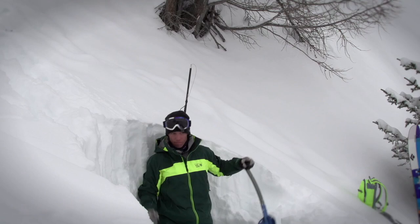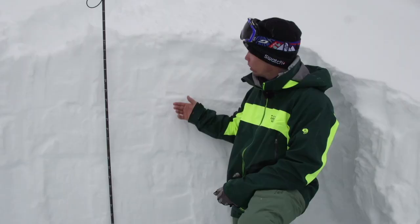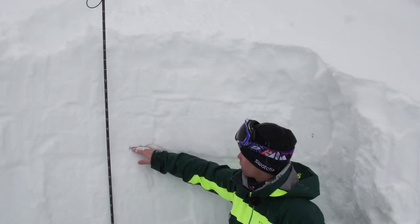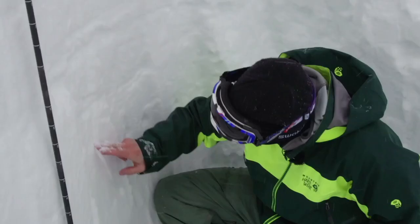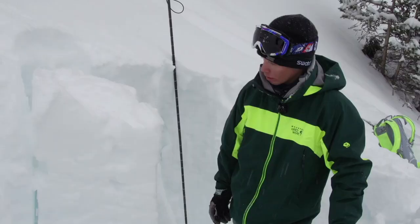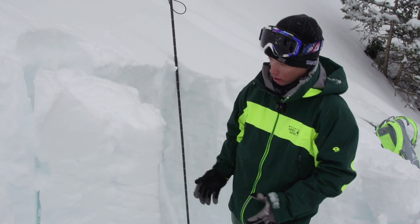If we feel here with our finger, we've got some new fresh snow, some rain — you can see that here — and then it's quite compact all the way down. I've just isolated the column of snow, so pushing on the shovel is going to represent the weight of a skier on a slope.